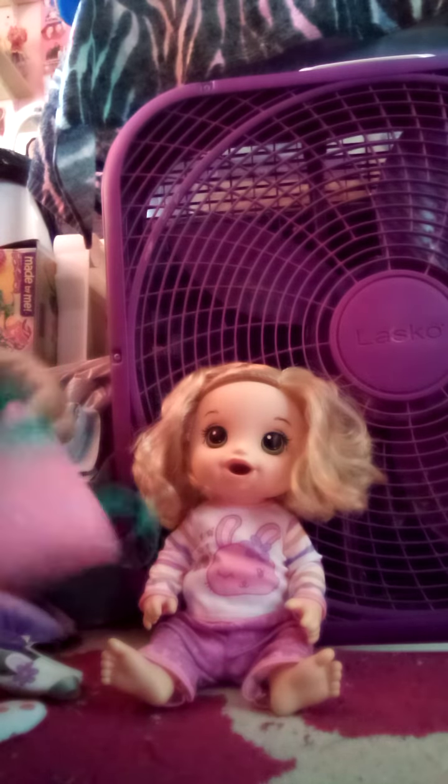This bag has 'B.A.' on it, and it stands for Baby Alive.